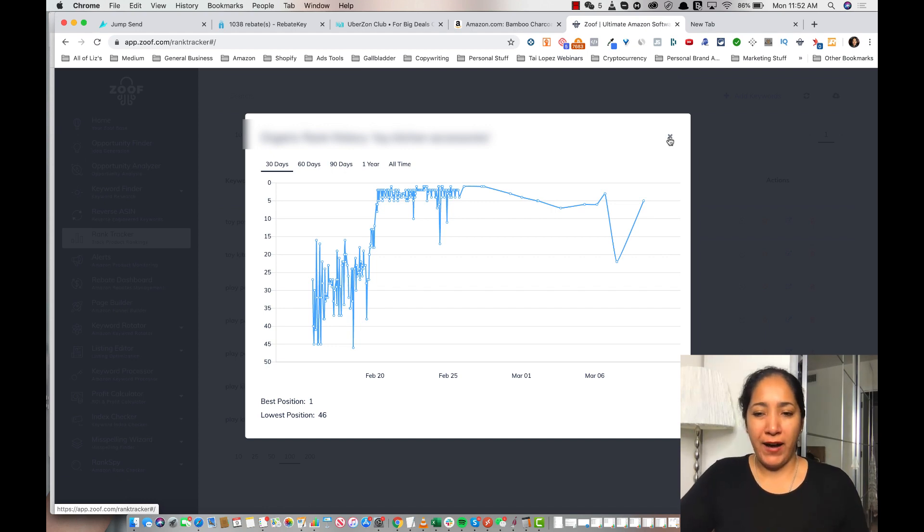I was able to rank this product from nowhere with zero reviews all the way to number five. You might wonder why I dropped back to five — this was the first giveaway I ran on this product and I had zero reviews, so it didn't stick very well. I'll more than likely have to do this again so it sticks with more social proof. I've been able to get reviews, extra sales, and all sorts of fantastic things as a result.